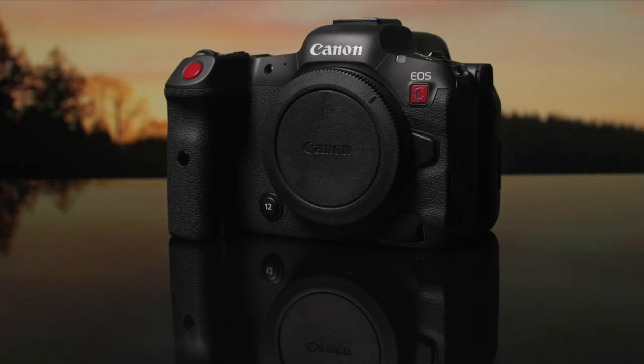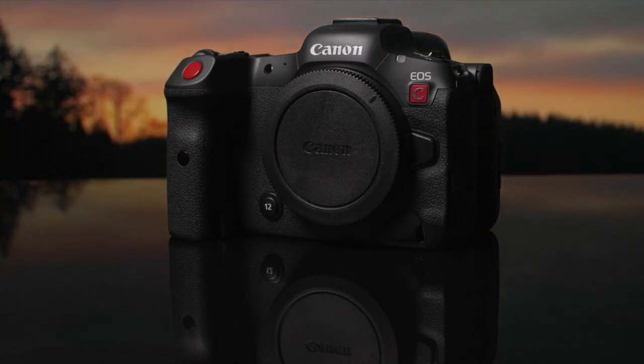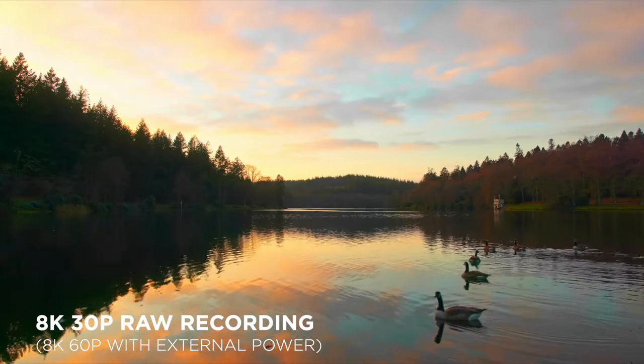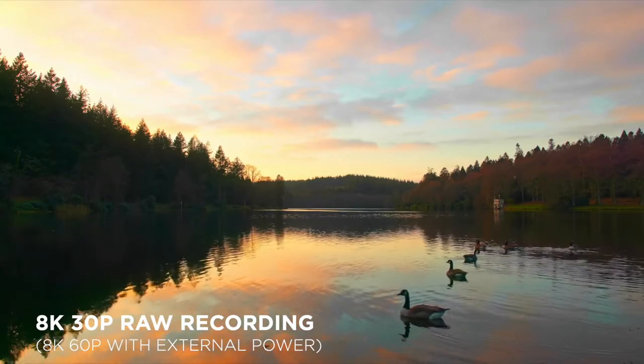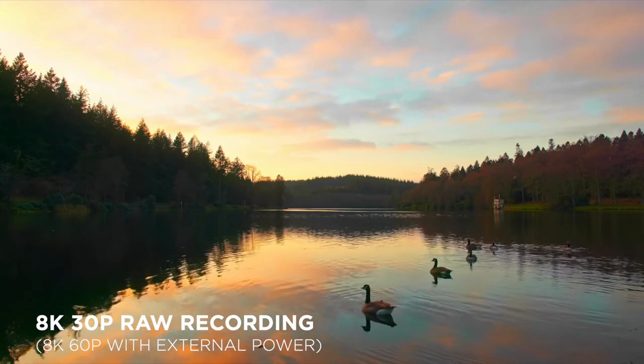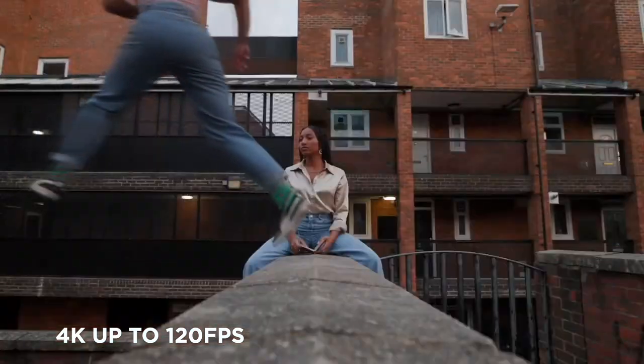The Canon EOS R5C is the latest addition to Canon's Cinema EOS range of cameras, featuring a unique combination of professional filmmaking and stills capabilities. It contains industry-leading features such as long-duration 8K recording up to 30 frames per second and 4K up to 120 frames per second, while simultaneously offering the same best-in-class stills features found in the EOS R5.